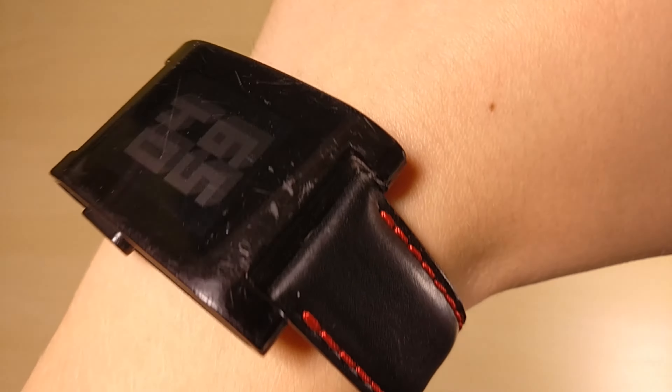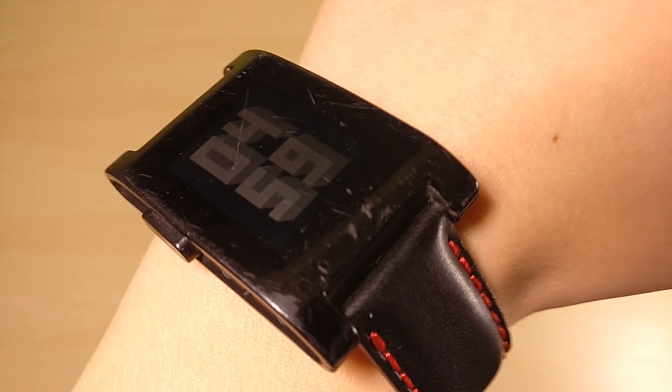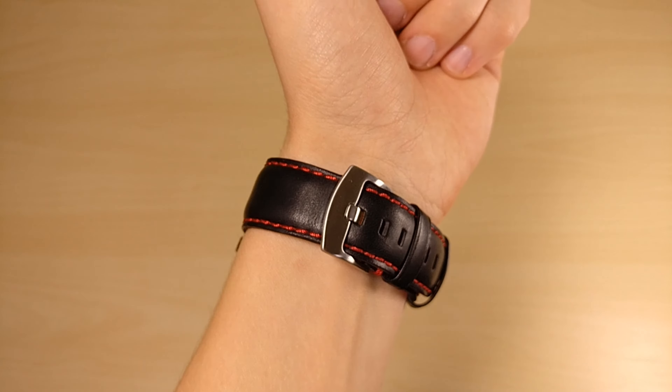To begin, this Pebble living on my wrist has outlived 4 phones. That is mainly due to upgrading phones quite a bit, but as of now it's connected to my OnePlus 3.